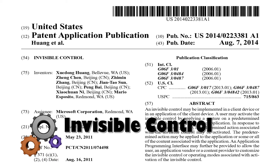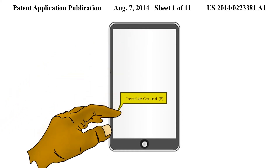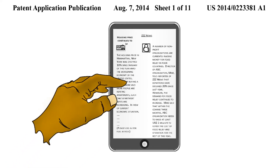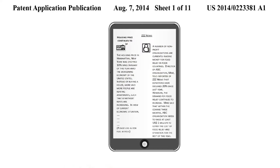Invisible controls for your mobile devices. These controls are designed to save precious display real-estate space on your mobile phones. The user performs a selection gesture by touching a region on the mobile phone to display the controls.